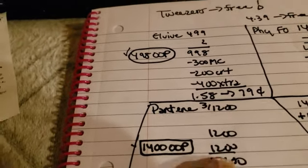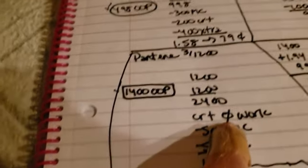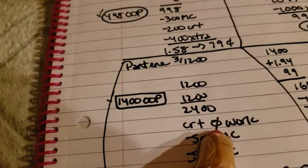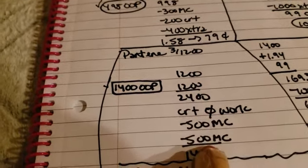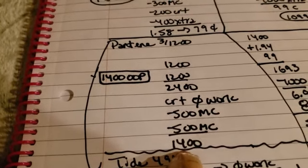The Pantene — it was 3 for $12, and we bought six, so $24. Our CRT of $4 off of $18 worth of shampoo did not work, bummer. But we did have the $2 and $5 off manufacturer coupons, so it came to $14.